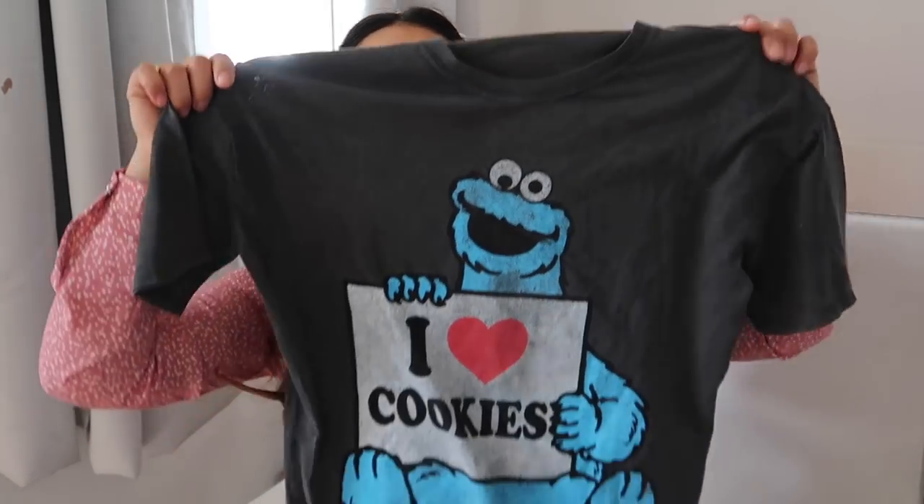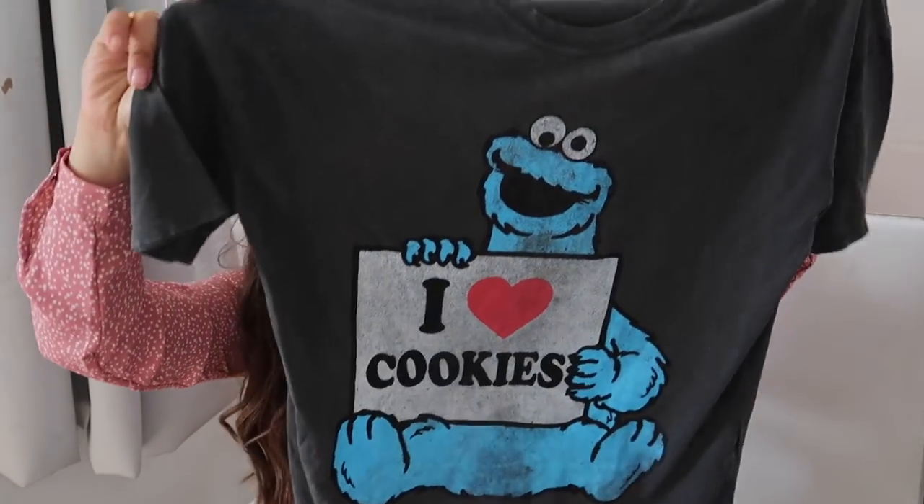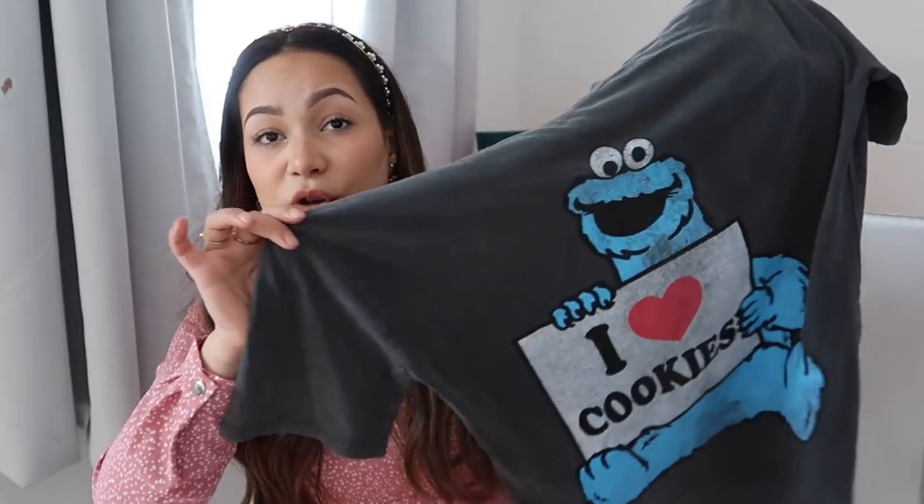The next thing is this absolutely beautiful t-shirt. It's a Cookie Monster t-shirt and it says 'I love cookies' — and I do. I love the colour of it, it's like this washed black slash grey. I think with a pair of black jeans, blue jeans, even white jeans, this would look really cute in the summer with some trainers, just for like a park day — which I have a lot of because I'm a mum.